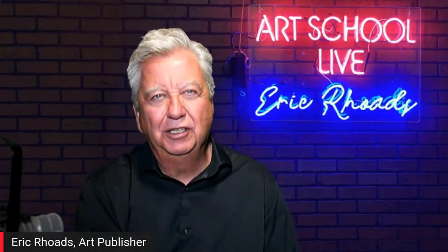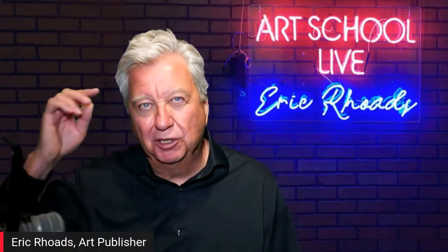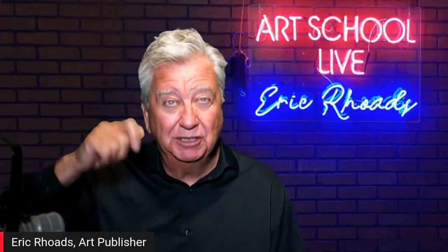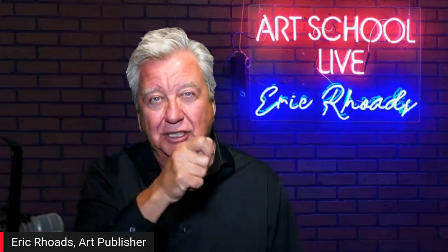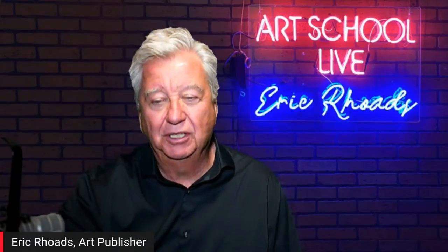Our guest today is Gwyneth Barth White and you're going to learn how to paint hair. Max Ginsberg once taught me about painting hair — he said everybody always goes with the strokes, but he always goes opposite the strokes. I'll be curious to see how she does it.